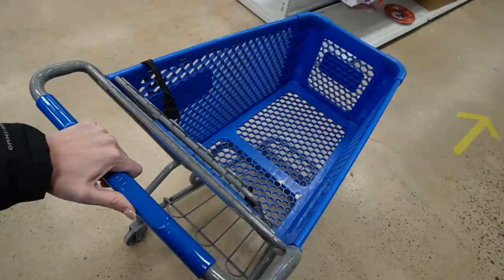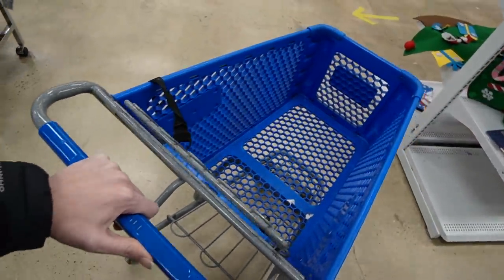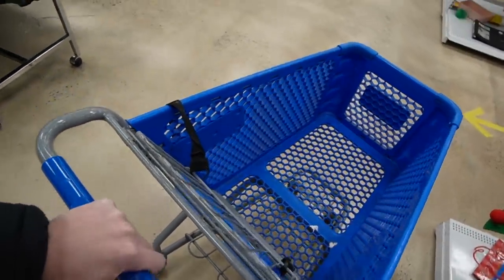Alright, well today we are at the Goodwill in Le Moyne. We've had pretty decent luck the past few times we were here, so I'm hoping we're going to have some luck today. Let's head in and see what we can find that we can buy and flip for a profit. Somehow I always end up with the most annoying cart in the whole store and I'm not sure how it happens.